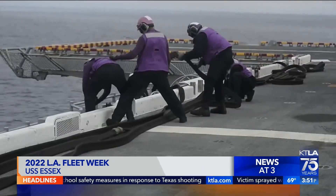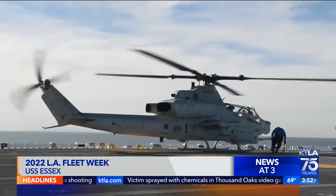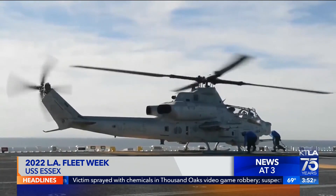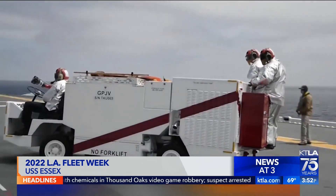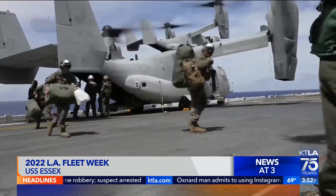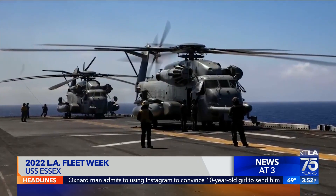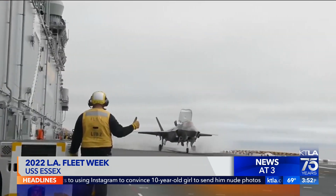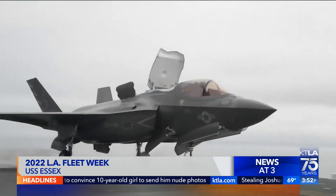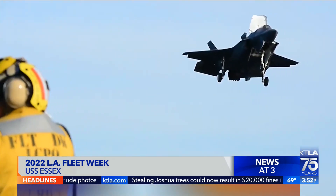They have their own fueling crew, expert handlers, and landing signalmen, charged with nine handling spots. The flight deck even has its own firefighting crew. Normally, they carry MH-60 Seahawks, MV-22 Ospreys, CH-53 Sea Stallions, and the F-35 Lightning II Bravo. Essex is the first ship to carry these F-35s into a combat operation area.